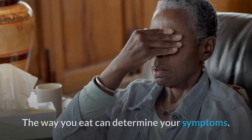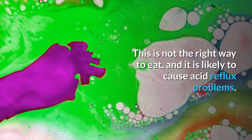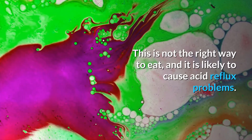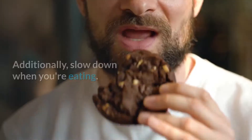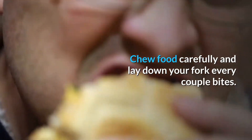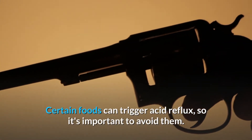The way you eat can determine your symptoms. People often eat much faster than they should and in higher quantities than is necessary. This is not the right way to eat and is likely to cause acid reflux problems. Eat only to the point where your body is feeling full rather than over-satiated. Additionally, slow down when you're eating and chew food carefully, laying down your fork every couple of bites.